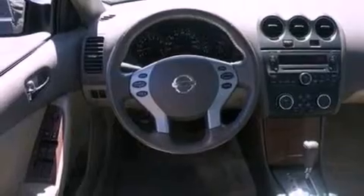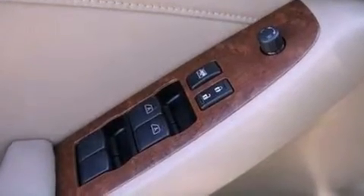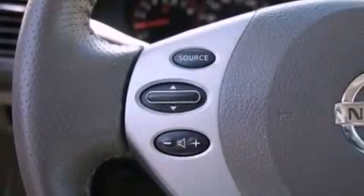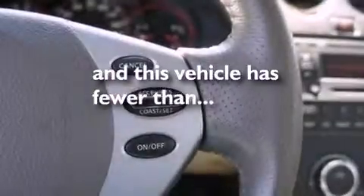The following features are also included: a low tire pressure indicator, air conditioning, cruise control, a CD player, leather seats, a four-wheel independent suspension, a security system, an anti-lock braking system, stereo controls on the steering wheel, and this vehicle has fewer than 45,000 miles on the odometer.